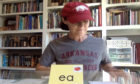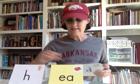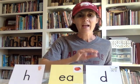So once again, just like a vowel team where two vowels come together to make one sound, the 'ea' will make a short vowel sound — 'eh' — rather than a long vowel sound. As in 'head.'